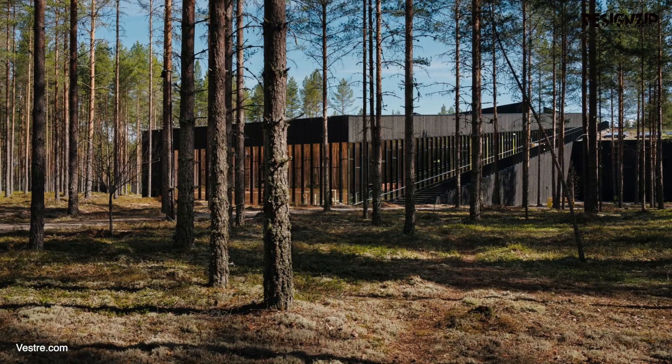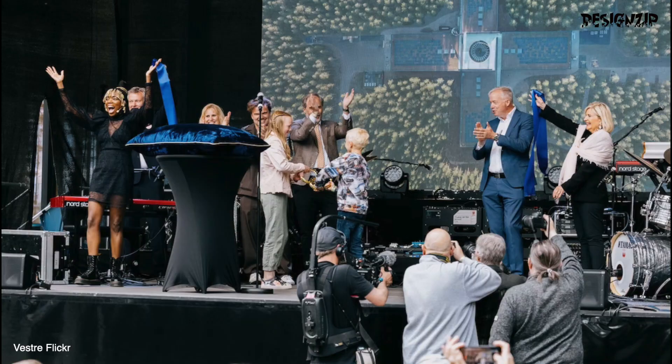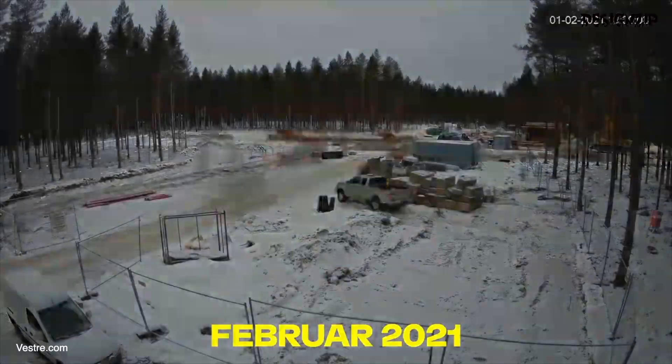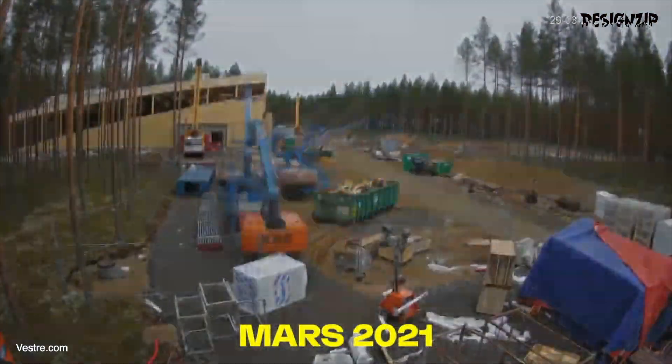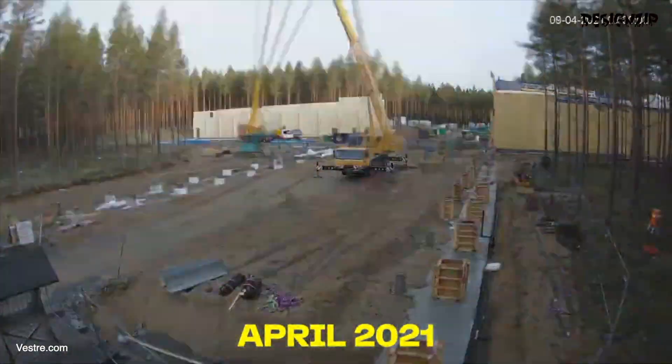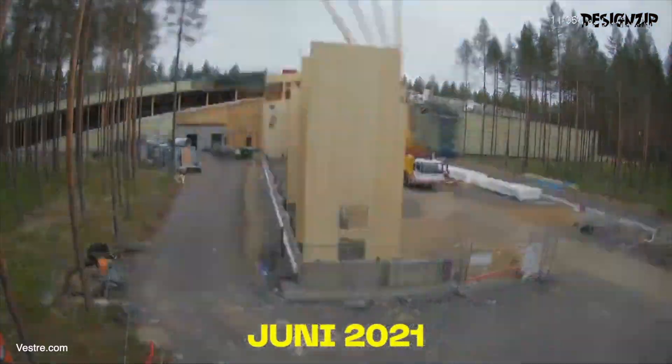The factory is the result of a visionary project that has been in the works for years. It all started on September 25th, 2020, when construction began on this innovative and sustainable factory. With the focus on reducing the environmental impact of the construction industry, the PLUS is a beacon of hope for a more sustainable future.